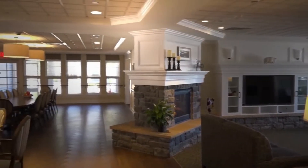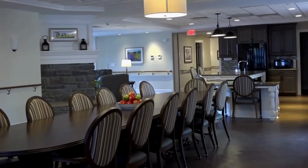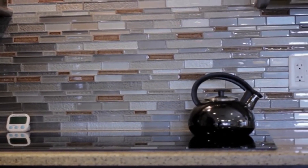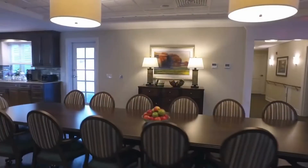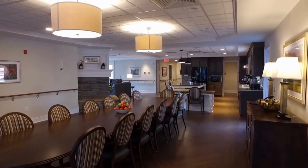The heart of the home is the spacious kitchen and dining room. An open floor plan encourages community and fosters interaction. The kitchen is inviting and designed so residents can easily help in preparing meals or simply enjoy being in the kitchen. The dining room table is large enough so that all residents and staff can share meals together. Families are welcome to enjoy a meal with their loved one individually or with the community.